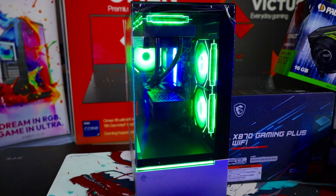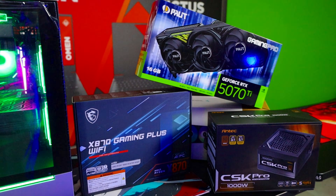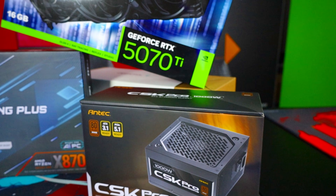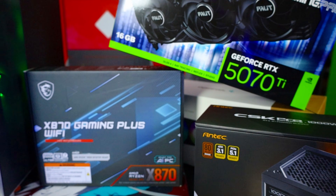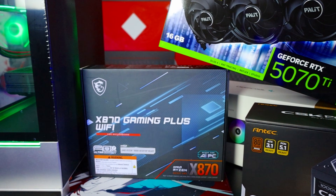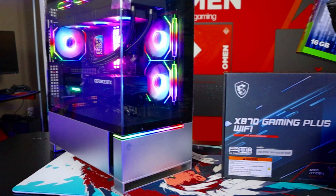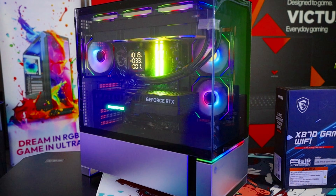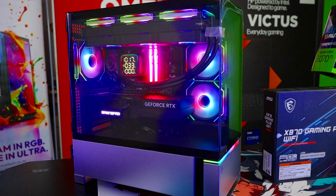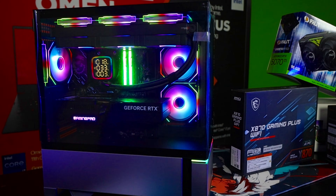So here's the rig we're testing today. The EFTEC Reeve ARGB mid-tower case powered by an Antec 1001 CB-modular PSU. Inside we've got the MSI X870 Gaming Plus Wi-Fi motherboard paired with the AMD Ryzen 7 9800X3D, cooled by a Deepcore LD360 AIO. For memory, there's 32 gigs of Kingston Fury DDR5 RAM plus a WD SN5000 1TB NVMe SSD.